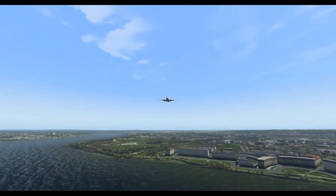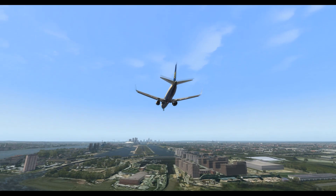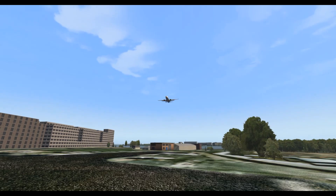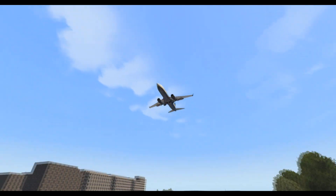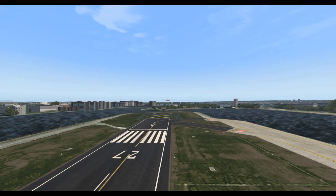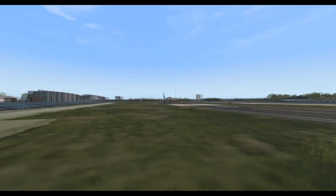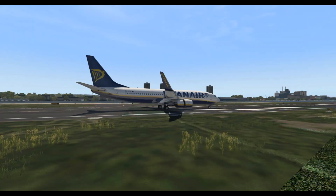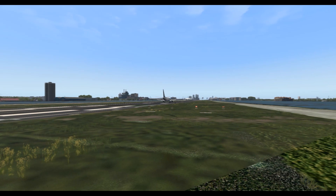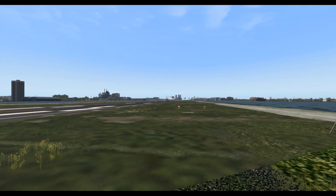Anyway, I hope you enjoyed this video. It's a brilliant airport — if you've got Orbex True Earth Great Britain South, this really should be an addition to your library. At $32.95 Australian, I hope you've enjoyed the video. We'll see you soon. Cheerio!